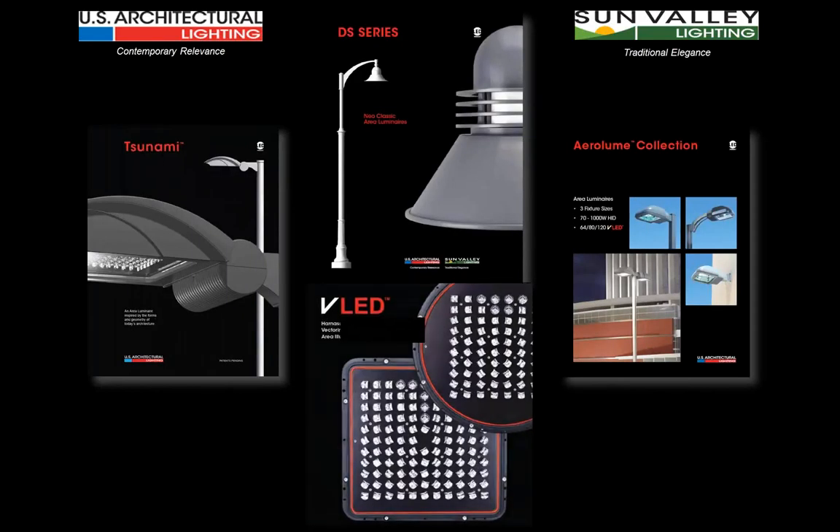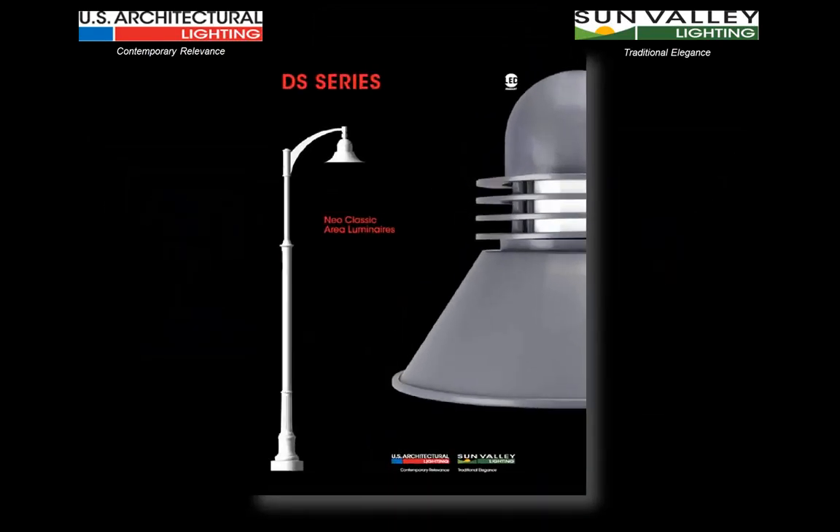By doing all of this, US Architectural and Sun Valley Lighting is showing our commitment to innovation in outdoor lighting and becoming the new leader in this field. The four elements we showed you — the DS series, the Heirloom collection, the Tsunami, and the VLED — most all came out in the last 12 months. Going back the prior six months and adding in the Tornado bollard, the Camber fixture, and all the other advancements being done within this company, it becomes obvious that US Architectural and Sun Valley is putting its best foot forward and taking the lead in innovation in the outdoor lighting marketplace. The latest proof of that is in the DS series product line and catalog that you'll be receiving shortly.